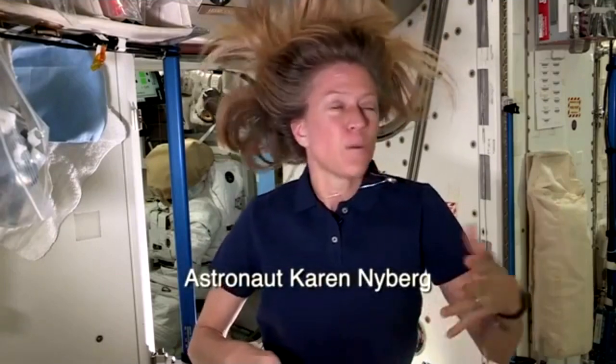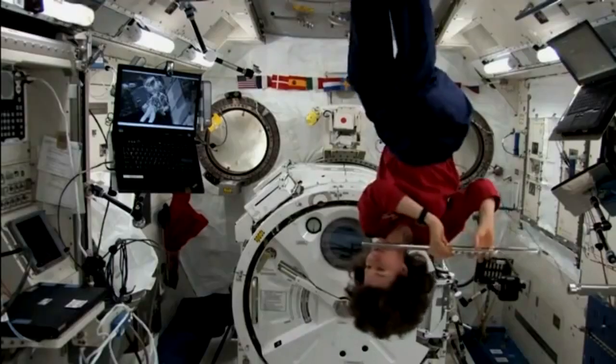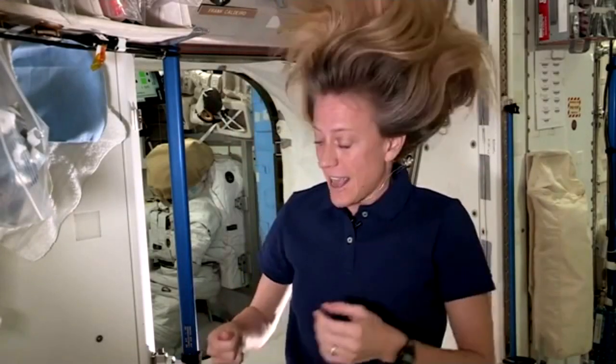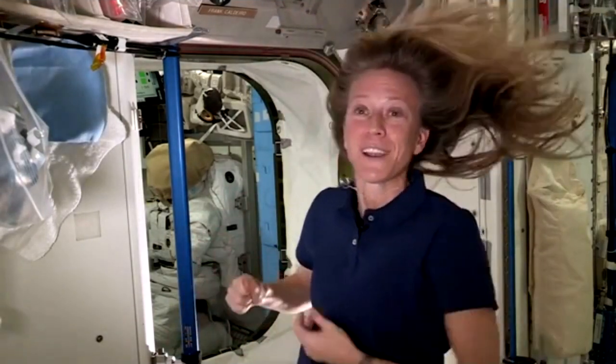Katie Coleman told me about a conversation she had with Sandra Bullock about what it's like to live and move around in space. One of the things she told her was how little effort is required to move from one wall to the next in microgravity. She even told her that you could take a human hair and use it stretched out to push against a wall or a handrail.